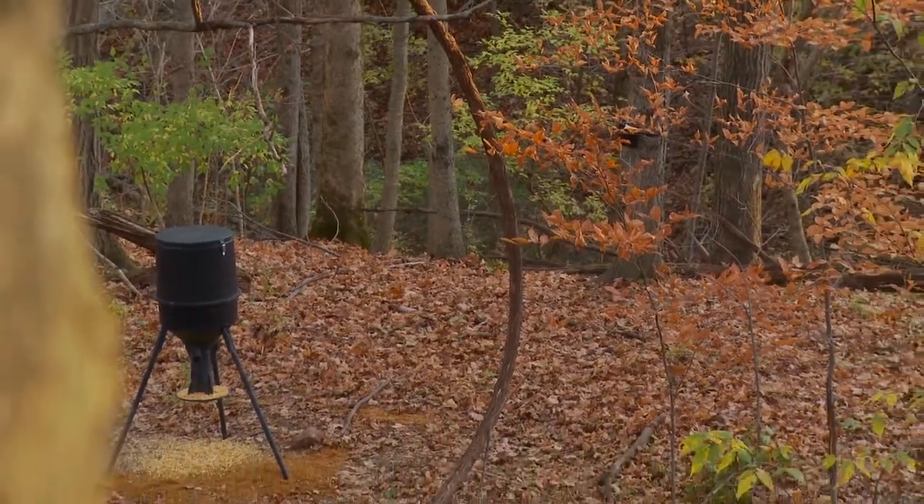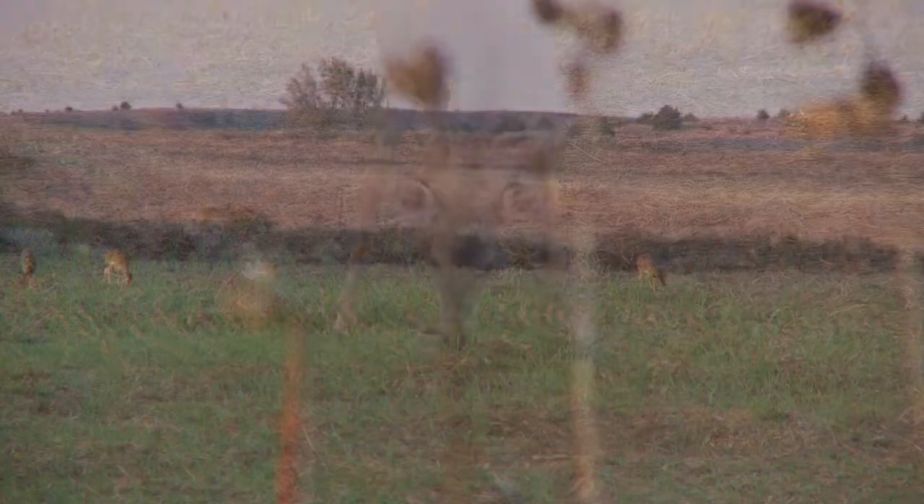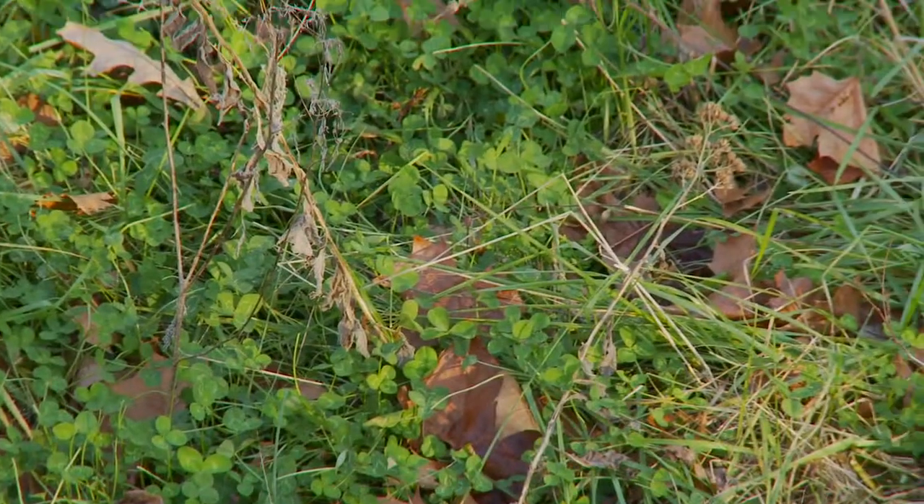While deer can be programmed to come to corn feeders daily, their bodies are better served by consuming wheat, oats, corn, alfalfa, soybeans, natural grasses, and a variety of clovers.